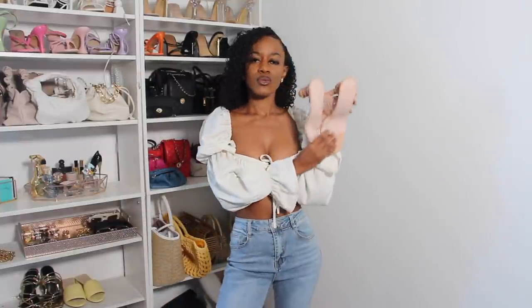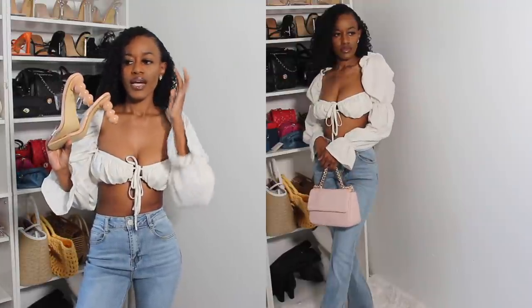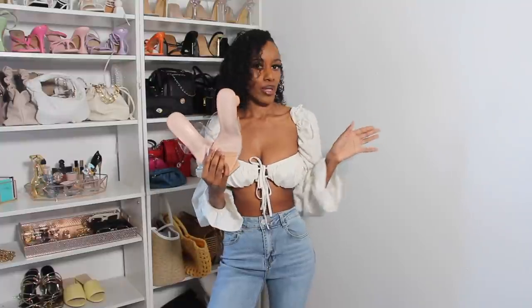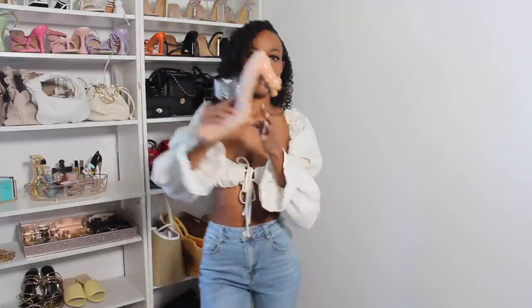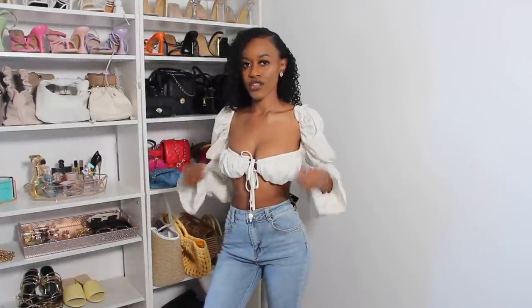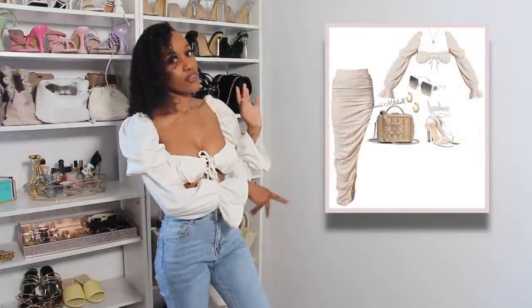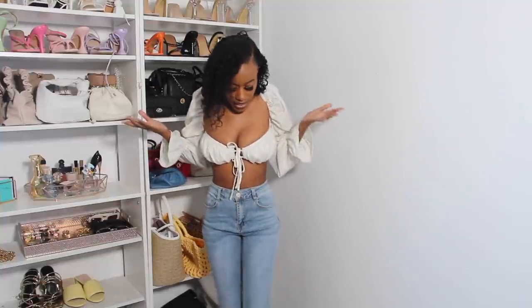I want to be wearing these kitten heels with this outfit — I don't have anything like this in my closet and I've been really into kitten heels lately. These are so easy to walk in. Also, if you follow me on Instagram you know I styled this shirt with the matching skirt set a different way — you guys went crazy over that outfit. This is just showing you two ways you can style the same shirt.